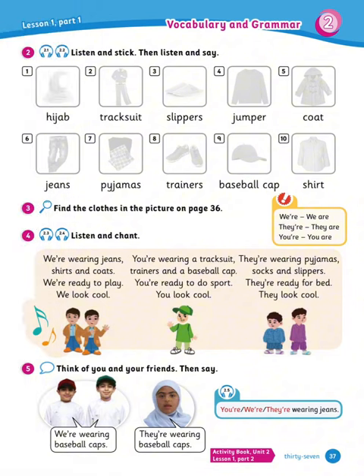Next is listen and stick, then listen and say. Ready? Look at the clothes, they're so cool. This is a hijab. This is a tracksuit. These are slippers. This is a jumper. This is a coat. These are jeans. These are pajamas. These are trainers. This is a baseball cap. This is a shirt. Wow, they're so cool.